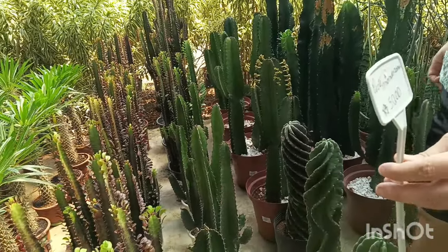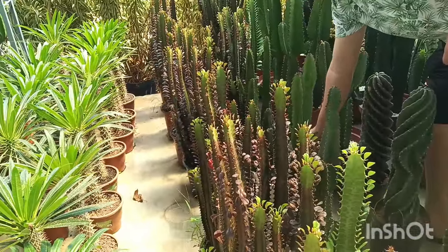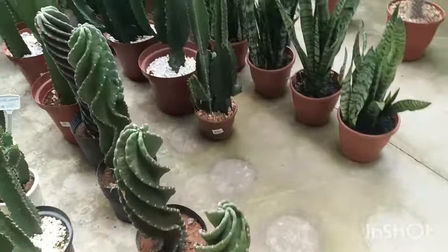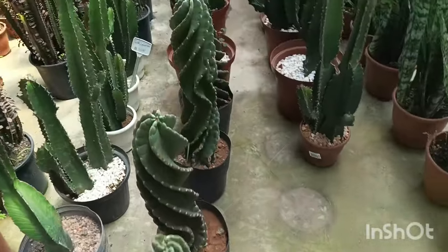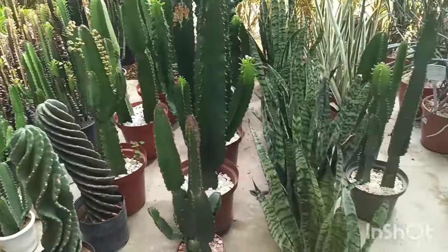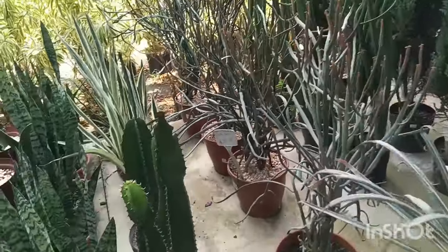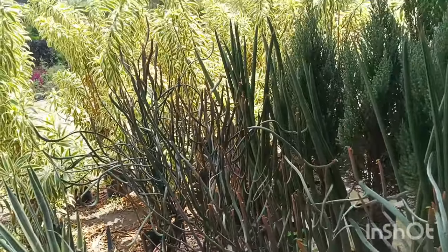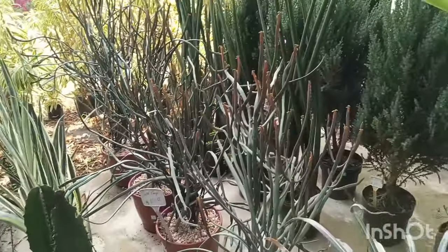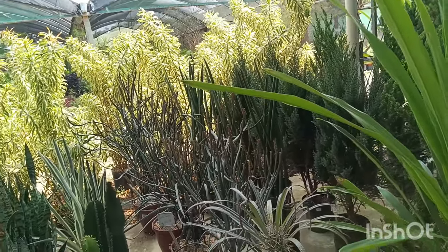R$ 50,00 essa fileira aqui. Será que serve para todos? Com certeza o cacto parafuso deve ser mais caro. Cacto fogo tá R$ 105,00 — tá grandão! Por R$ 105,00 eu acho que tá legal. Ele fica muito bonito quando pega bastante sol, fica com uma cor bem avermelhada. Não é à toa que o nome é cacto fogo.